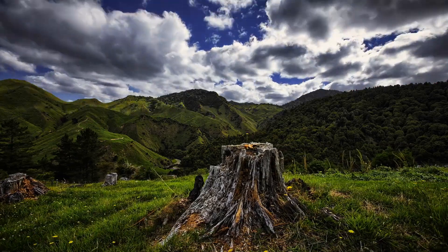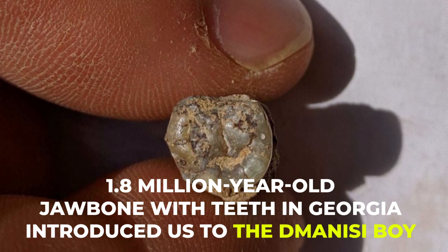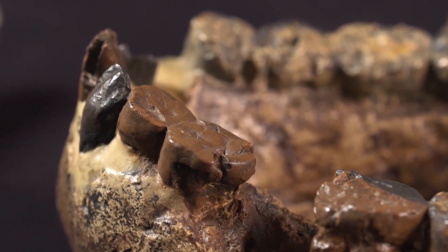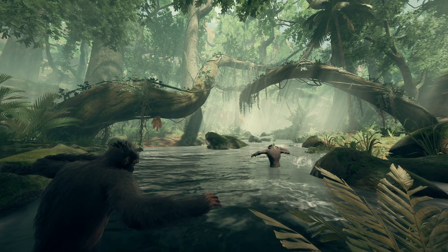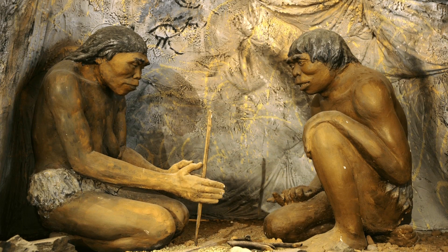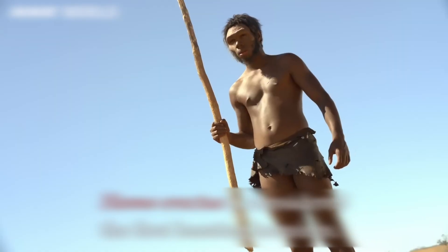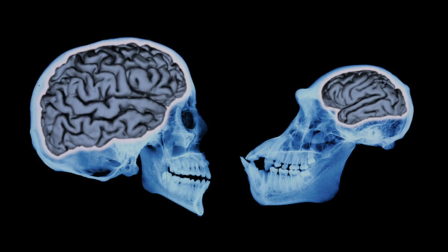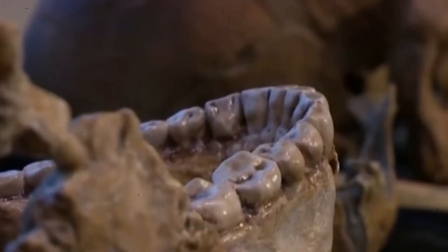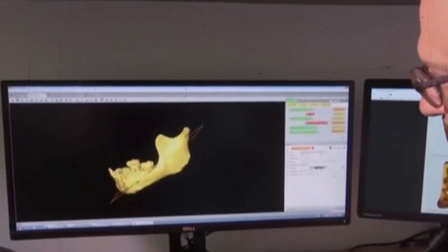Moving forward to 2000, the discovery of a 1.8-million-year-old jawbone with teeth in Georgia introduced us to the Dmanisi boy. This jawbone, representing the earliest known human ancestor outside Africa, was identified as Homo erectus based on its dental features. The teeth of Homo erectus were generally smaller than those of earlier hominins, but larger than modern humans. They showed a trend towards reduction in size, especially in the molars and premolars.